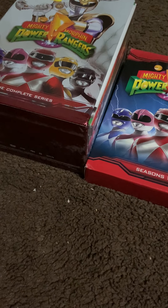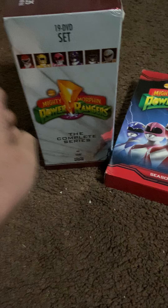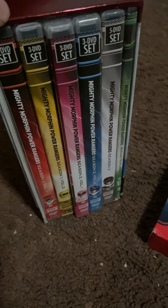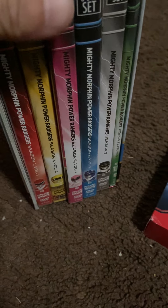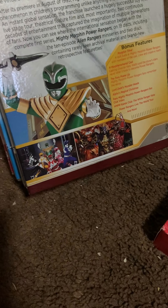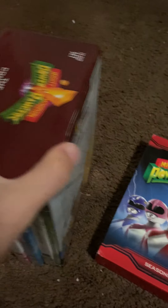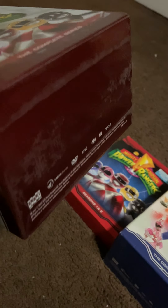This first box set has the metallic color on it. The back is a 19-disc set. You can see the view of the Power Rangers — red, yellow, pink, blue, black — plus the bonuses on the sides. The green ranger is on the back, along with the villains and bonus content. The top and bottom have the logos and everything.